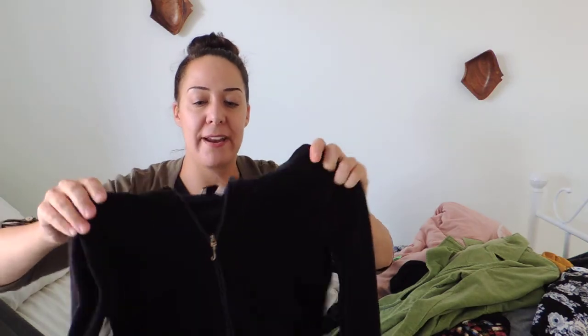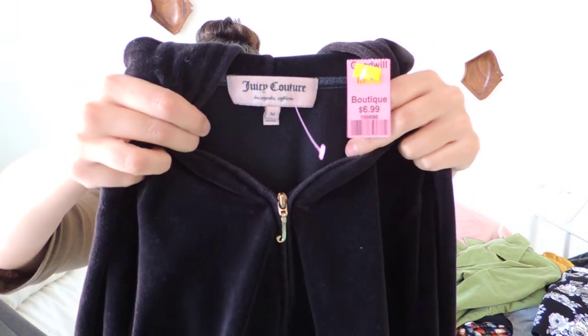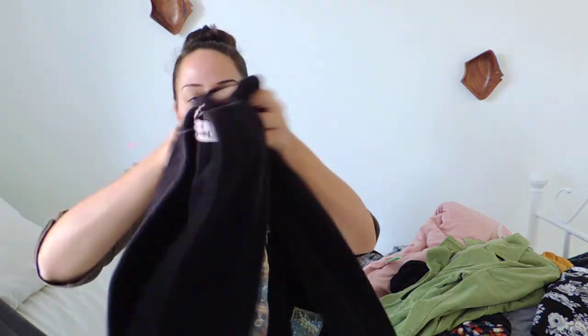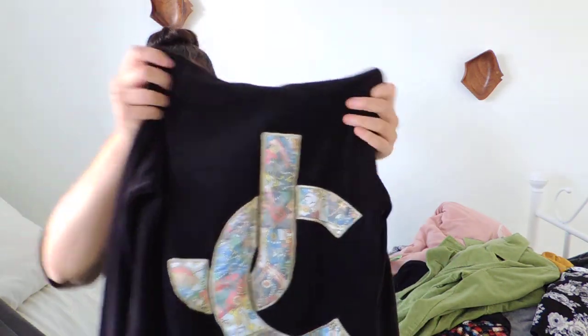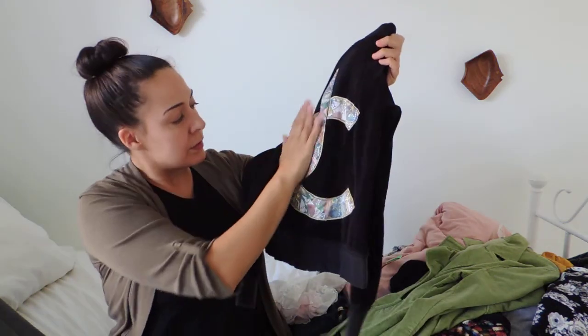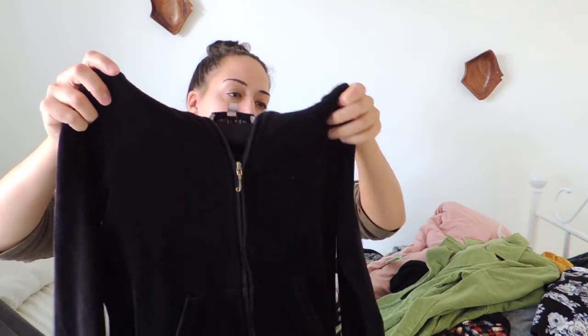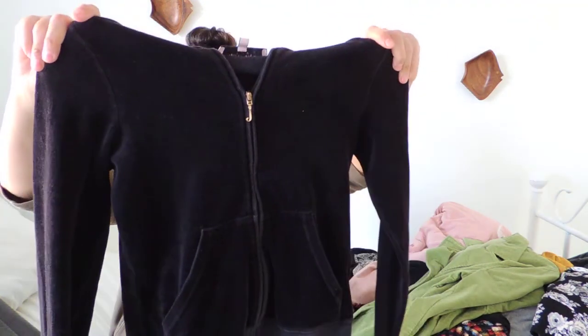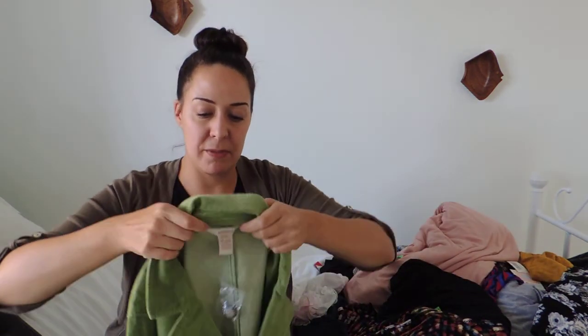Next up, this was a boutique item. The Goodwill likes to put brand names they recognize in the boutique section. This is Juicy Couture, which was popular in the early 2000s and has just come back because Kim Kardashian wore something like this recently. It has the big JC on the back and it's black velour — they wanted $6.89, so I paid $3.50.